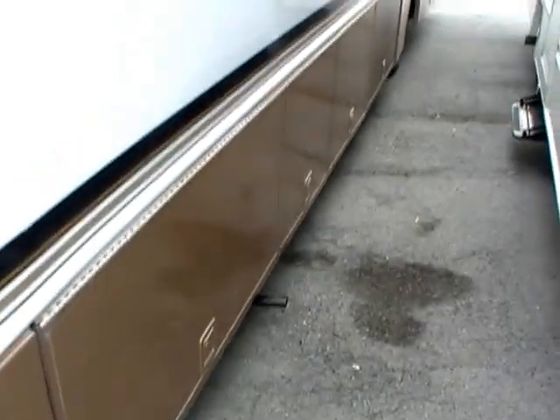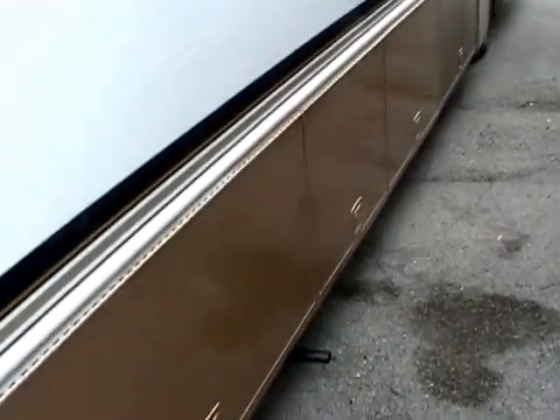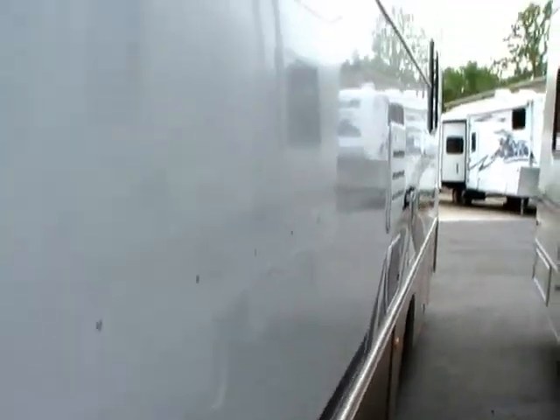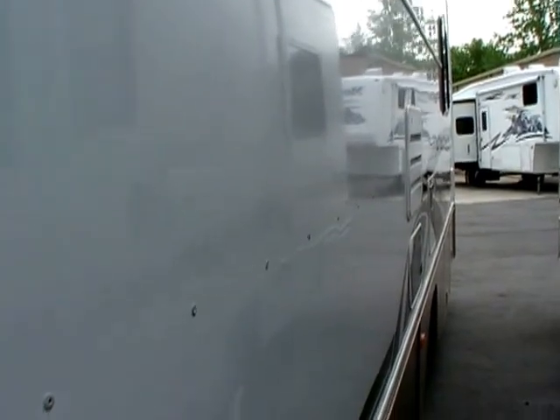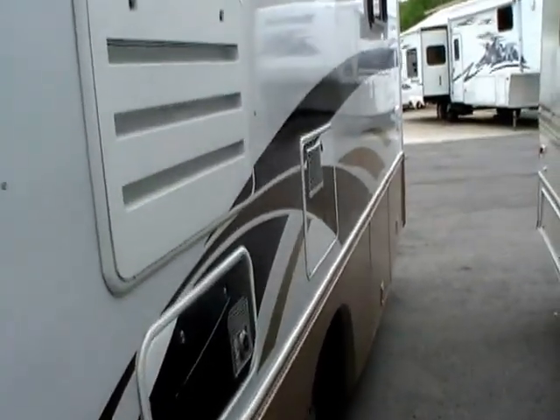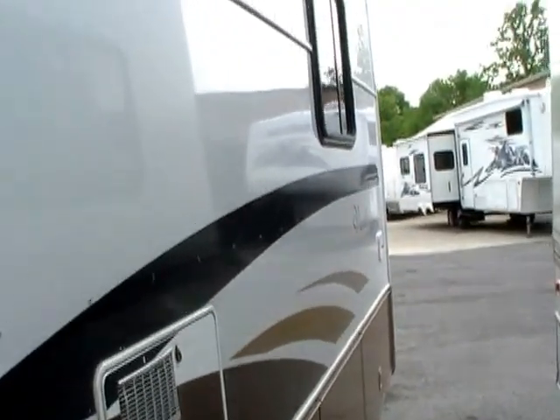First of all, you've got a completely insulated heated basement — a full basement that goes all the way through the coach. And if you look at the sidewall right here, this looks like fiberglass, but no — this is a more expensive, smooth aluminum siding that's riveted to the side. What's the benefit? Virtually no delamination worries, because this is not glued on like fiberglass; this is riveted on.